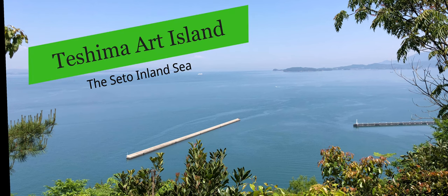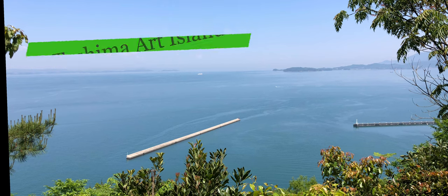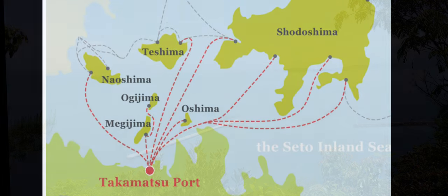Hello, pedal people. Today we're going to the art island of Teshima in the Seto Inland Sea.